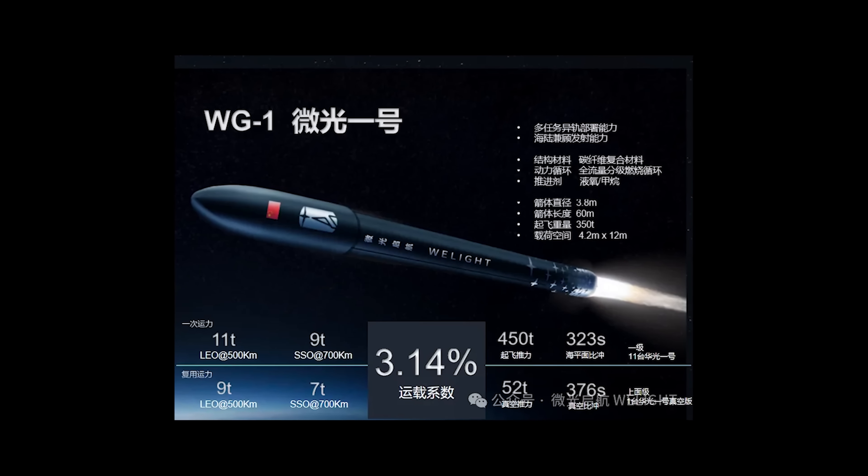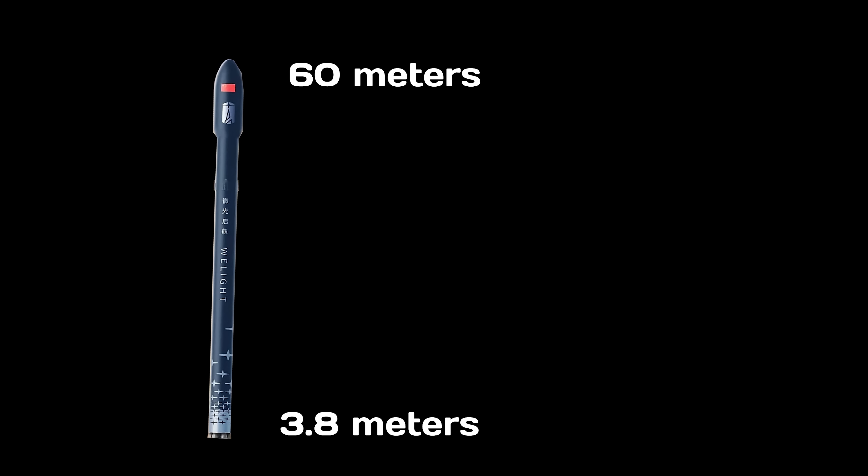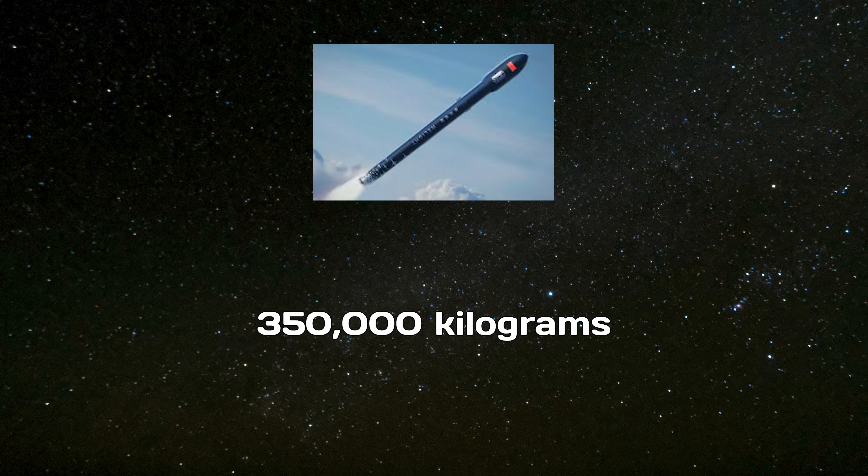Weiguang-1 is the first all-carbon fiber composite rocket in China. It adopts a first-stage plus upper-stage setup with a rocket diameter of 3.8 meters, a total length of about 60 meters, a takeoff mass of 350 tons, and a load factor of up to 3.14%. The fully fueled weight comes in at 350,000 kilograms, reflecting the company's focus on ultimate performance and cost-effectiveness.